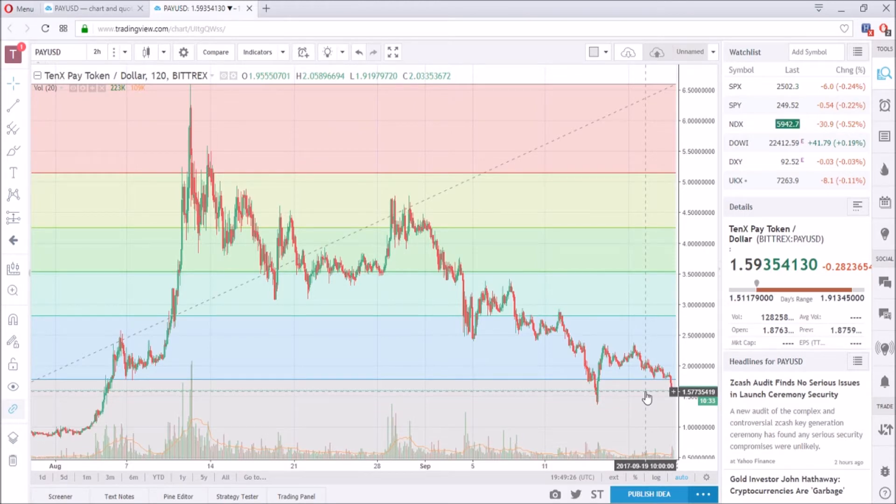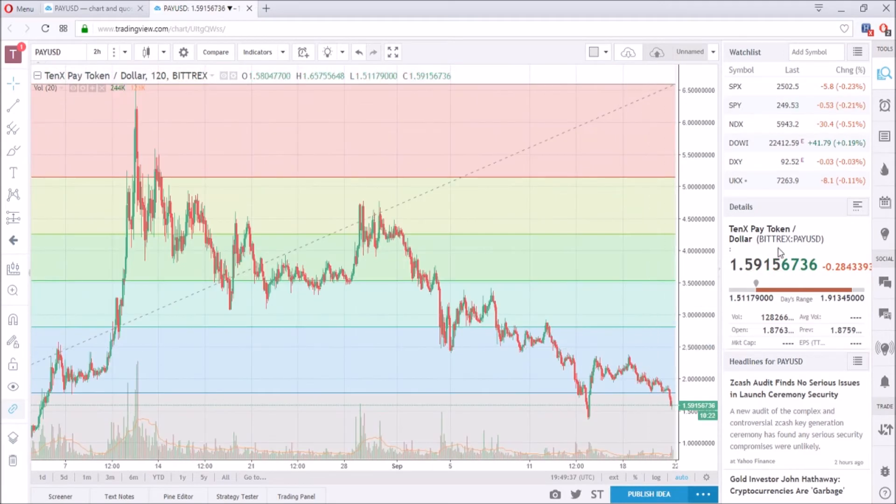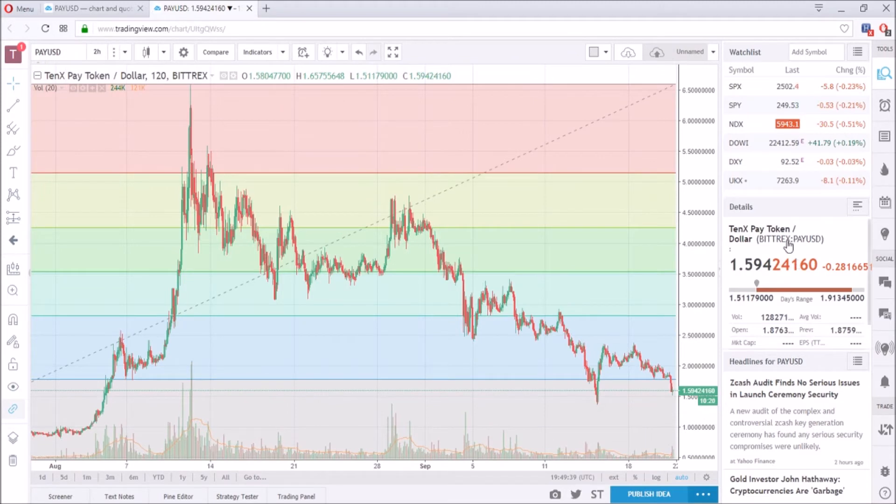Buying at that level is going to multiply my holdings by a lot and would actually be a great purchase point. However, I'm not sure right now as the token dropped a lot and it seems like it's going back up a bit — it hit around the $1.50 mark and then went back up.